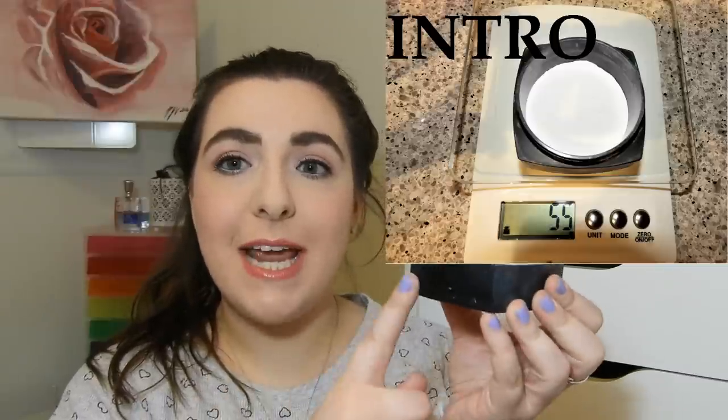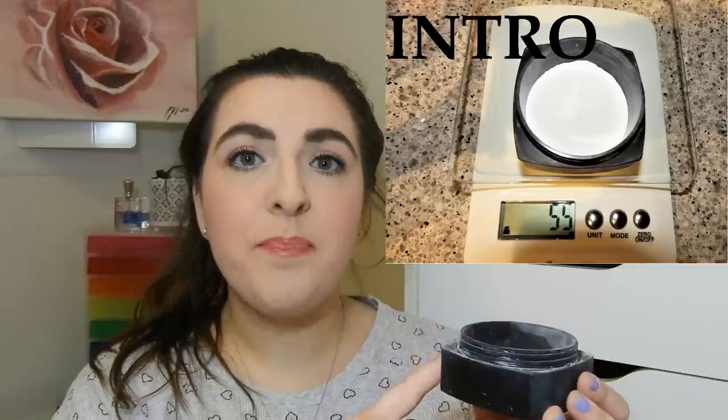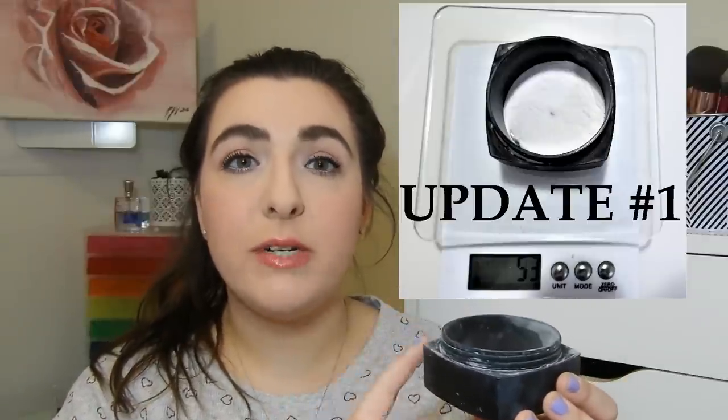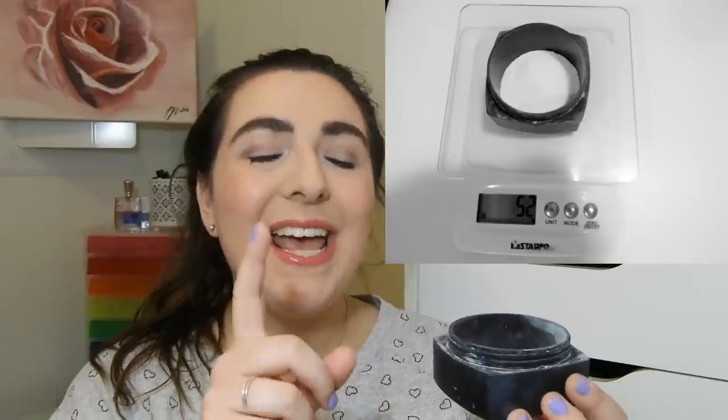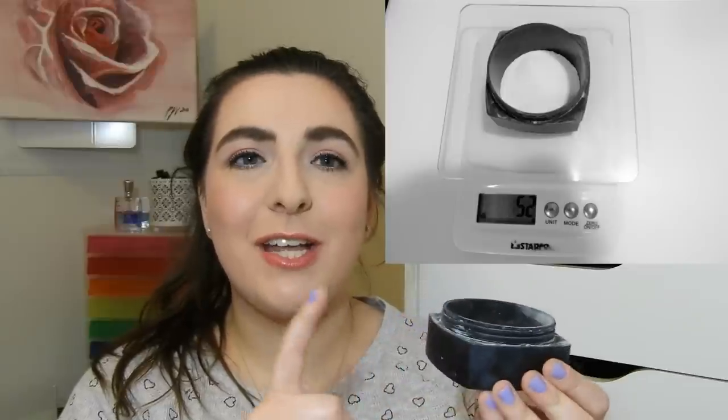Starting with products here from the beginning: my ELF Face Powder in Translucent. Just to clear up some confusion — when I talk about the weight, I mean both the packaging and powder, since I can't weigh it without the packaging. When you purchase it, there are 8 grams of powder. When I started, the container plus powder was 55 grams. First update it was 53 grams — so I used 2 grams. Now it's at 52 grams, so I've used one gram of powder this past month, which is a bit surprising.